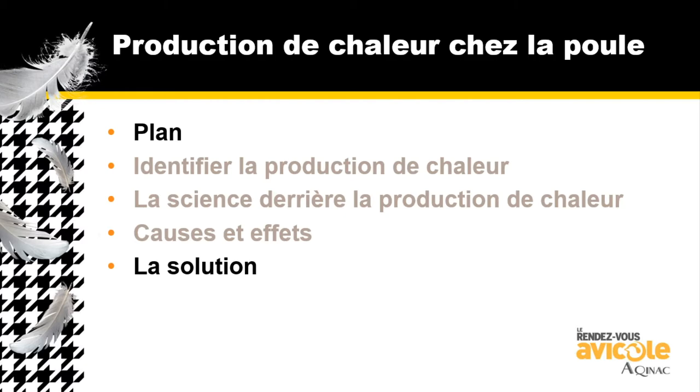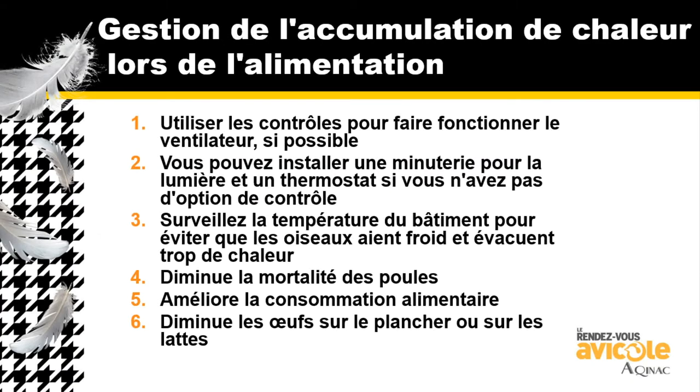How do we solve getting the heat off of these hens to help production? Moving further into the 21st century, we can use electronics and controllers to automate and control how we turn fans on. Modern controllers can drop the temperature down 8, 9, 10, 11 degrees below our target during the period we need for this heat to be released off the birds. We can also use it manually with a clock and a thermostat — we've been doing that for decades. Getting rid of the heat improves hen mortality, feed intake, uniformity, and helps reduce slat eggs and floor eggs.